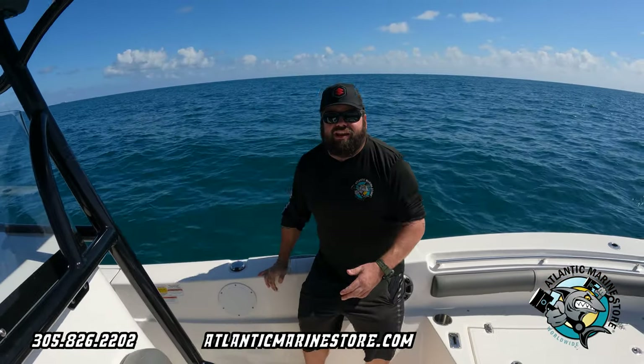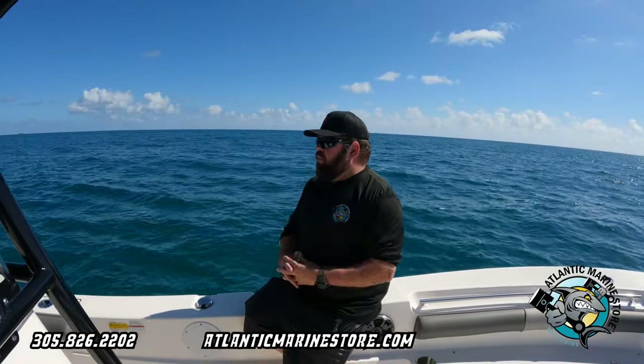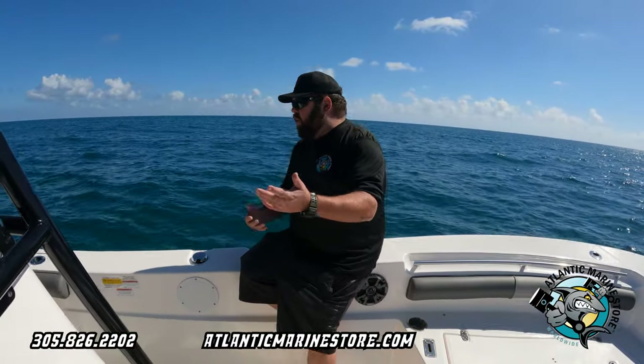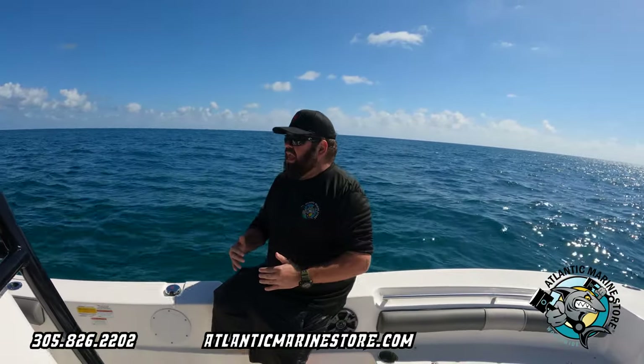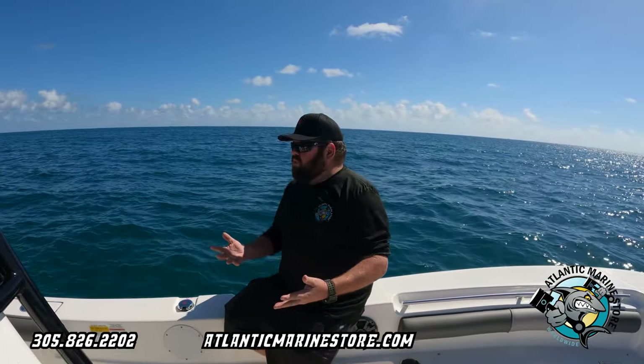Right now we're in the Atlantic Ocean having fun cruising around in this beautiful Seaborn. What's really special about this boat is that it's a demo — it was used at a couple of boat shows, so it has low hours. You're not gonna pay that big full price; you're gonna save yourself a lot of money, and you're gonna have a big boat with twin 140s.